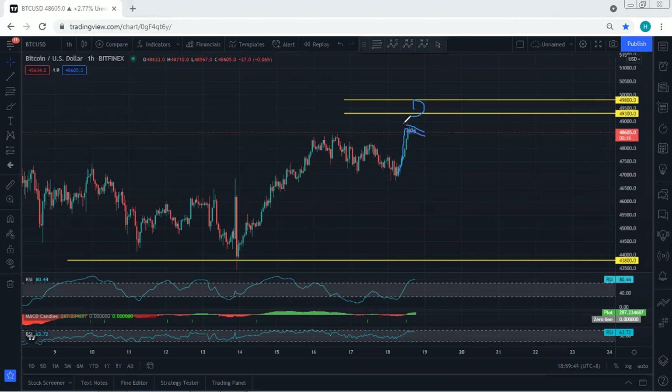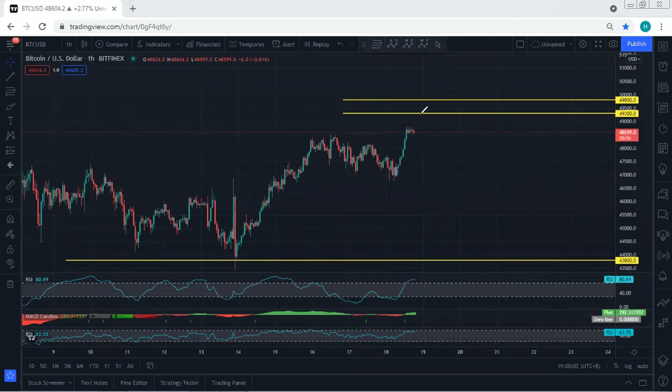Any buy from here is a short-term trade. If you want to look for a buy from here, the stop loss should be somewhere within this range. We need to consider the risk and reward to decide whether we want to take this trade or not. If we do enter, we want a sharp continuation move similar to what we got before, and as long as we get into profit, we move the stop loss to break even. I want to see the breakout of this resistance level.